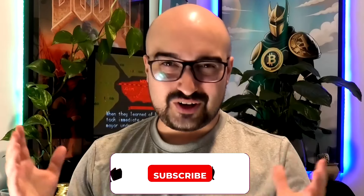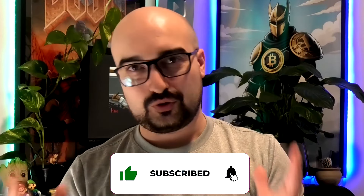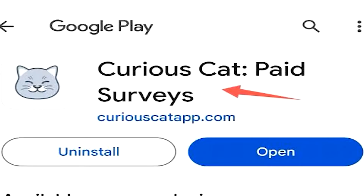If you enjoy what I do here on YouTube every single day, please don't forget to like, comment, and subscribe — your support means a lot. Next, we have Curious Cat Paid Surveys.